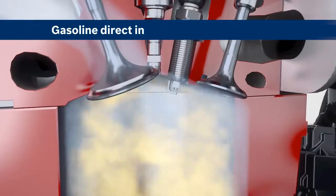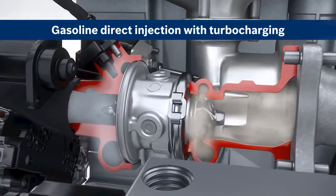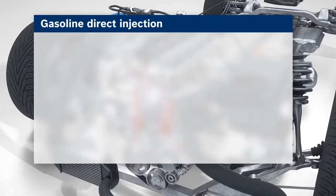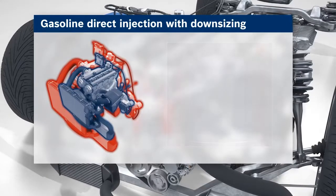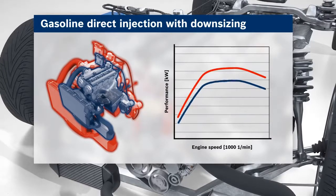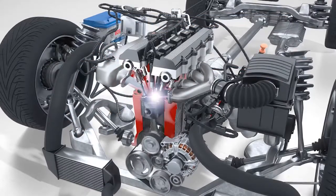Turbocharging enables a larger air mass to enter the combustion chamber, thus more air-fuel mixture is combusted, improving performance. The exhaust gas turbocharger uses the energy of the exhaust to compress the intake air. With gasoline direct injection and exhaust gas turbocharger, engine displacement is reduced, enabling the implementation of downsizing concepts. The loss of engine performance resulting from reduced displacement is compensated by the turbocharging, creating engines that deliver low fuel consumption and CO2 output with no loss of performance.